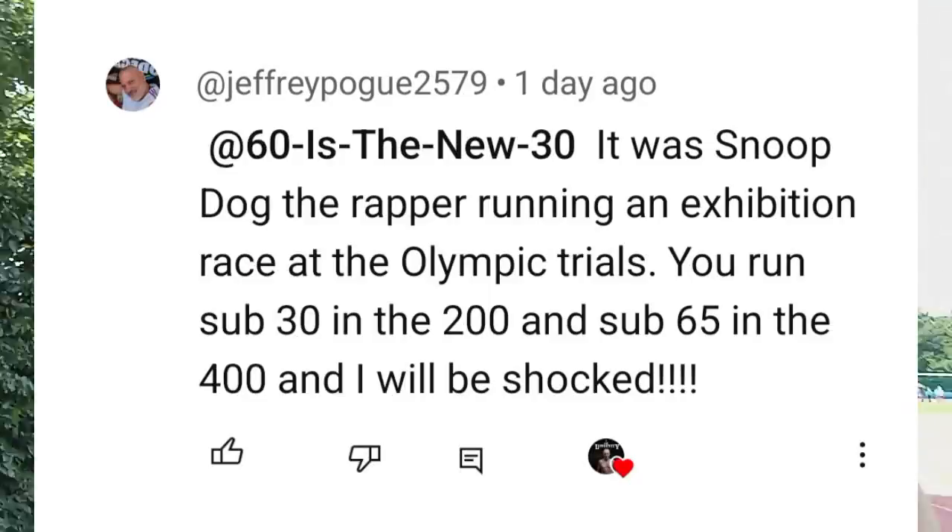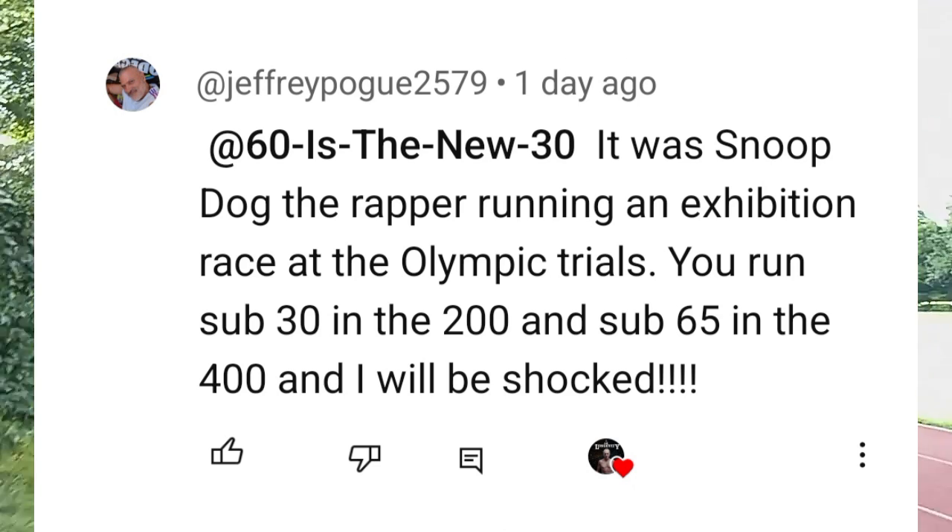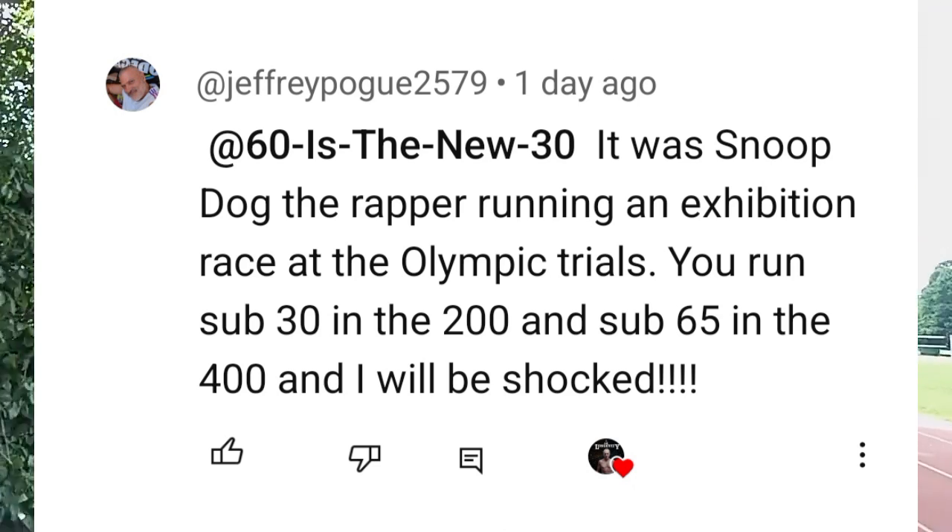Hello everyone and welcome back to the channel. Today is June 26, 2024. I dedicate this video to Mr. Jeffrey from the United States, one of my subscribers, a very nice guy. He said he will be shocked if I ran 400 meters under 65 seconds. Well, today I did it.